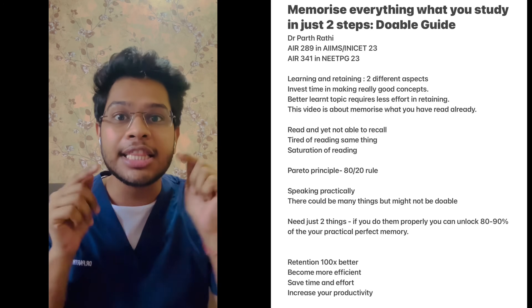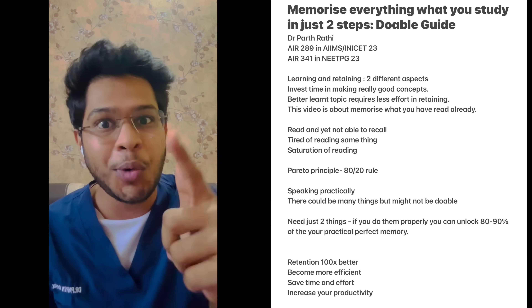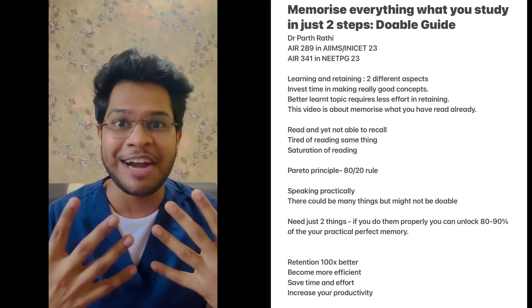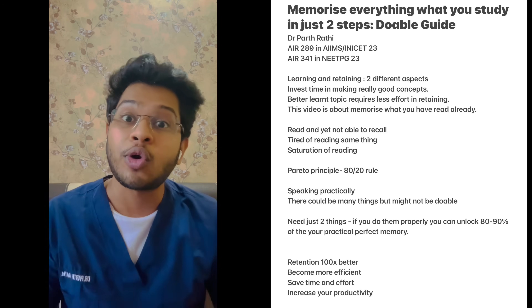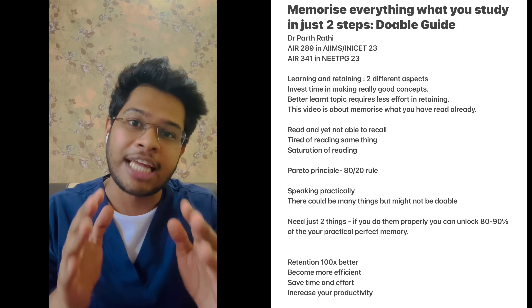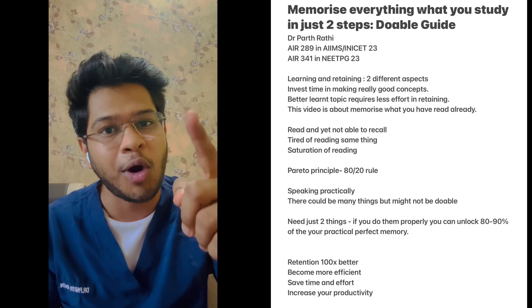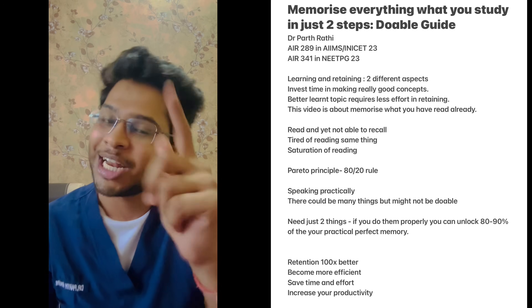Hi everyone, I'm Dr. Parthurati and in this video we'll talk about how to memorize every damn thing that you read in just two steps. These are the techniques which I had followed in my preparation and it helped me tremendously to crack both NEET PG and AIIMS and to get top 500 rank in both of these exams. I will tell you in depth how exactly I used to follow these and how you can follow the same way so that you can get the dream ranks that you are craving for.